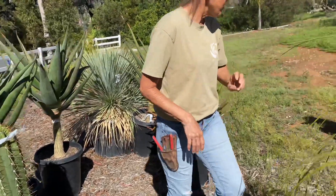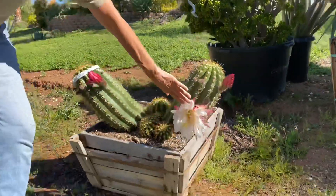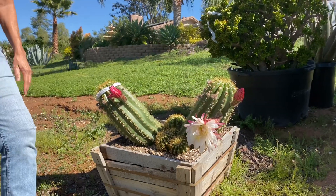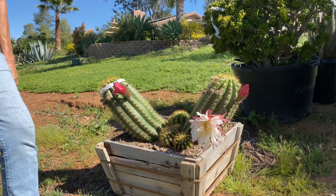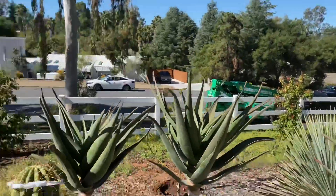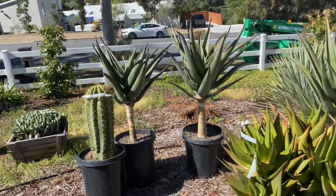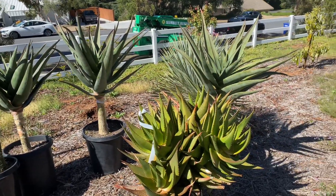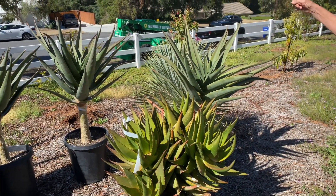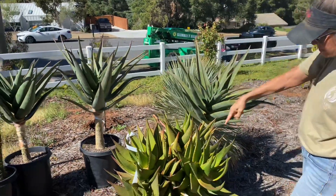Look at my Big Bertha — look at that! These flowers are just ridiculous. I don't often get to use big cactus. Look at my Pringles — I mean, I don't get to use these because I don't have the room in most of my installs. So yay, yay, yay!